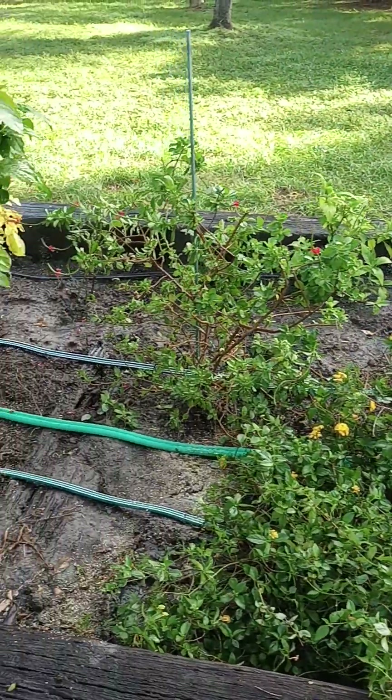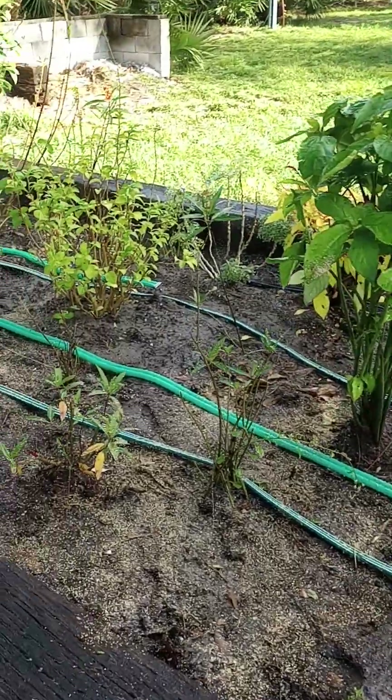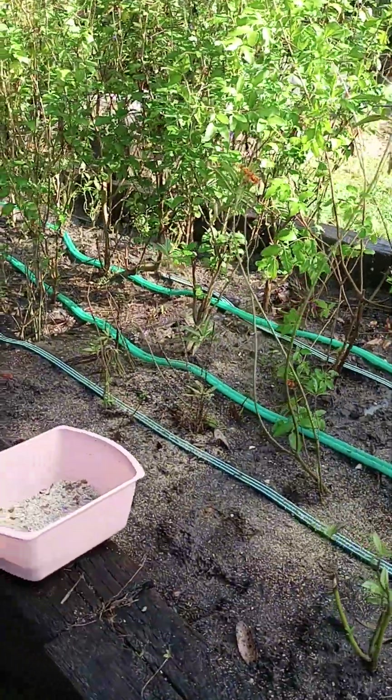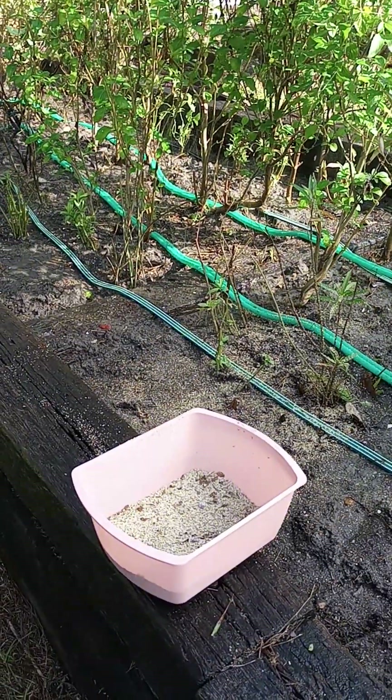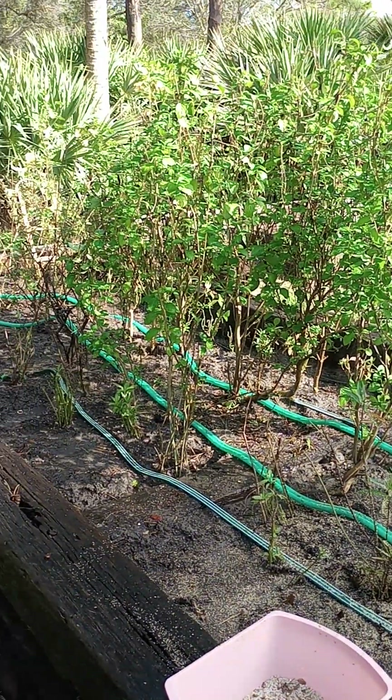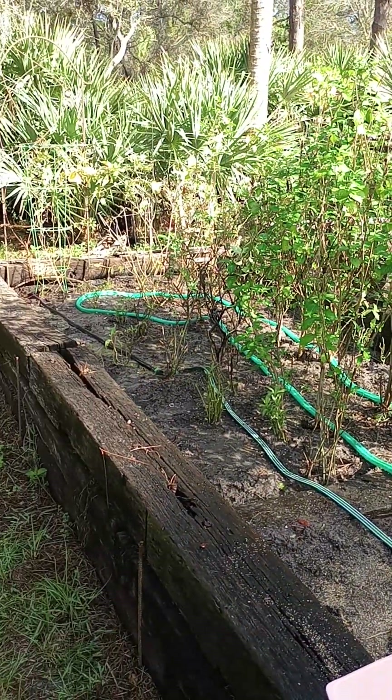I've also added a wildflower mix, a sunny area mix, and a butterfly and pollinator mix, and other various seeds that I've collected over the past year or two to fill in some of this grass.